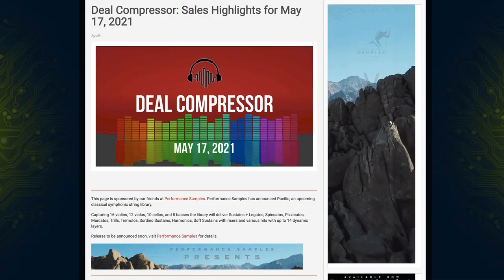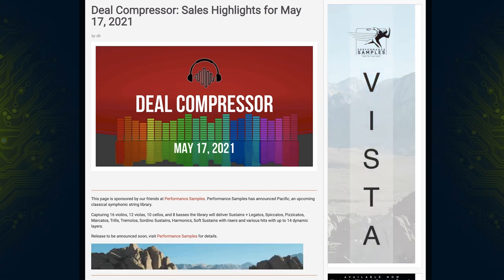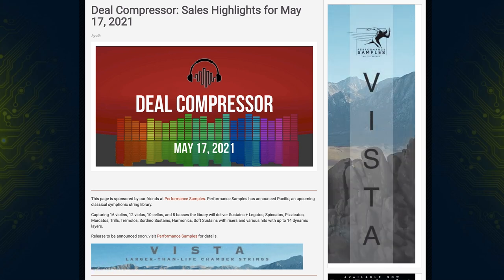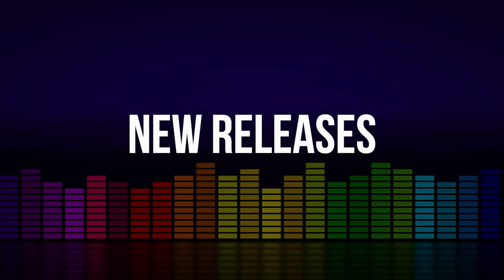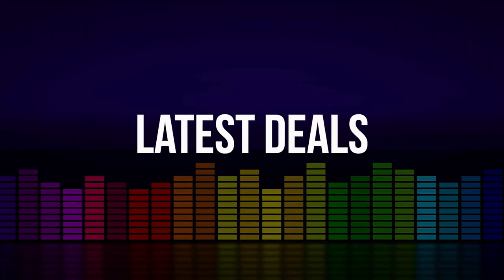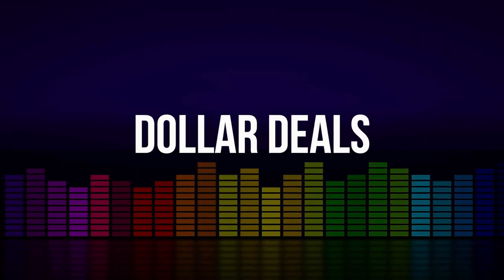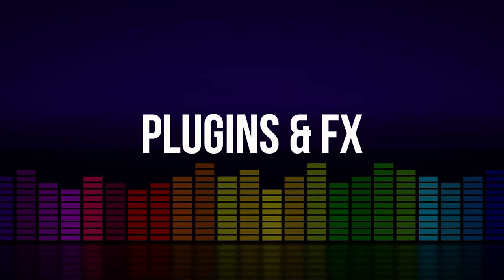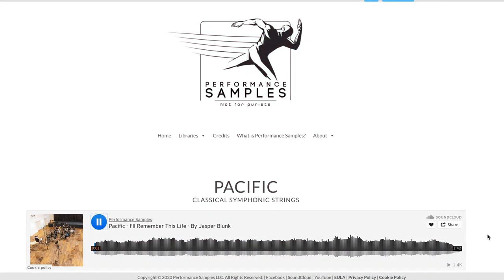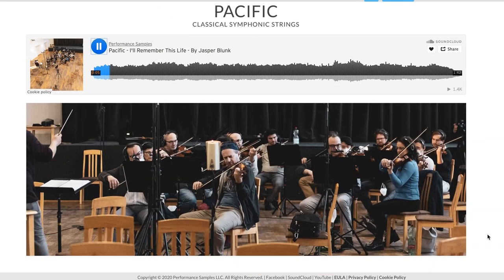Fresh from the pages of Sample Library Review, here's this week's Deal Compressor for May 17th, 2021. We've got a bunch of new releases including some announcements you probably heard from Spitfire Audio, Native Instruments released a new instrument, a spring sale announcement from Sound Iron with big dollar deals, and of course some plugins and effects. Before we dive in, a big thank you to Performance Samples — they're the sponsor of this Deal Compressor.